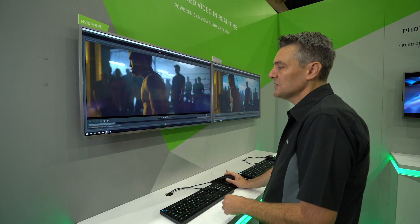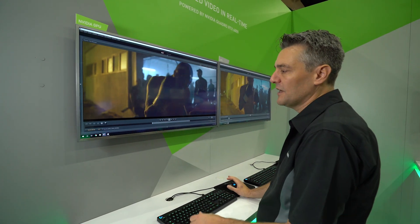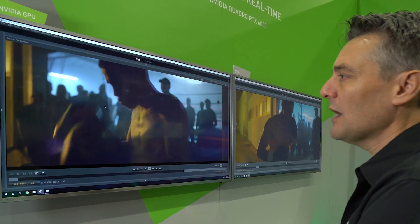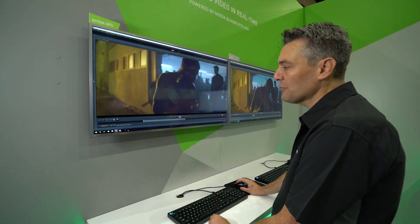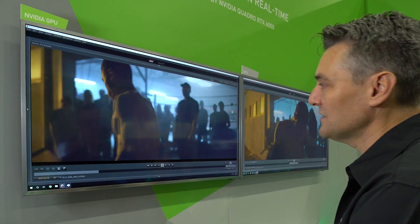The RED CineX tool — this is a tool from RED, really used for onset previews and colorizing — but we've worked with them to optimize the processing of this. All the processing of that 8K footage is done on the GPU and everything runs smoothly and easily.